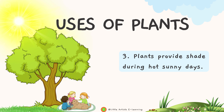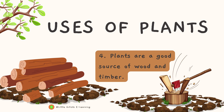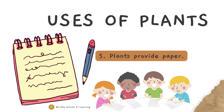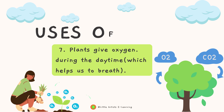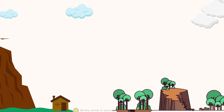Number four, plants are a good source of wood and timber. Number five, plants provide paper. Number six, plants provide fibers like cotton and jute. Number seven, plants give oxygen during the daytime.